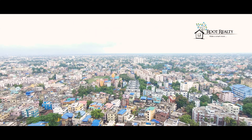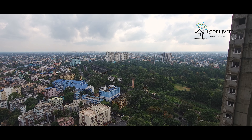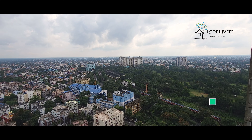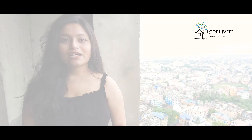Here is the balcony. If you can get a view of the whole city, please see for yourself. The balcony faces south — it's a beautiful view. Now, let's take a look at the balcony.